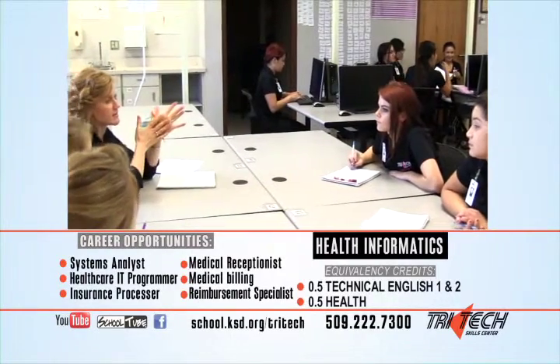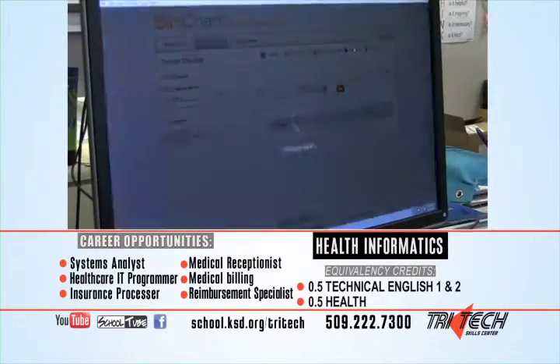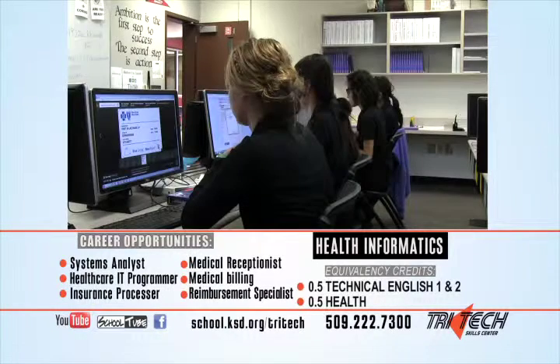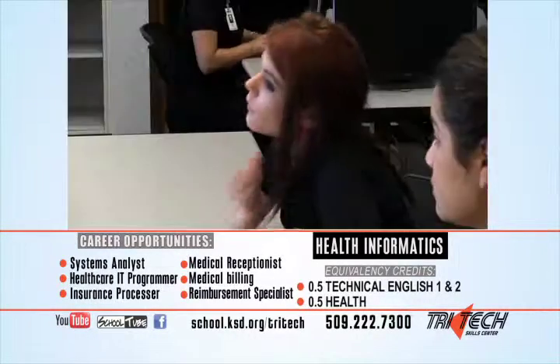From an entry-level position in a hospital or healthcare facility to the CEO responsible for system-wide patient information systems, the career opportunities are limitless.